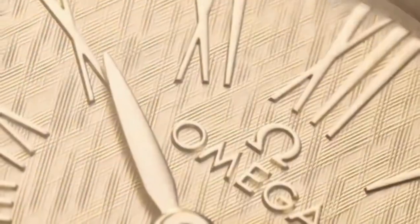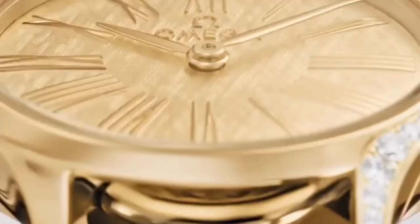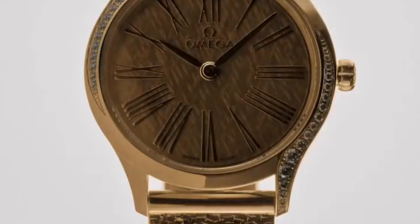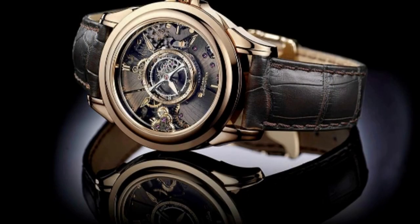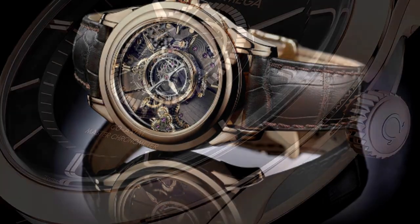The Tresor line, on the other hand, showcases a more contemporary and sleek design, often with diamond accents and a slim profile. Omega De Ville To Be collections are handcrafted by a small number of Swiss watchmakers. These luxury timepieces are an example of Omega's reputation for precision and quality.